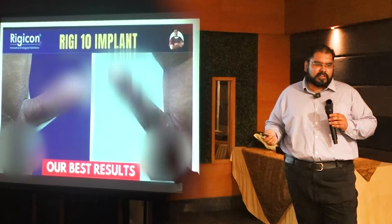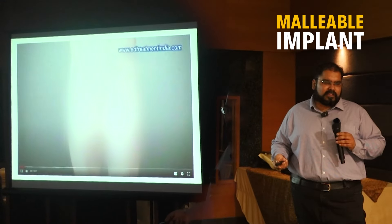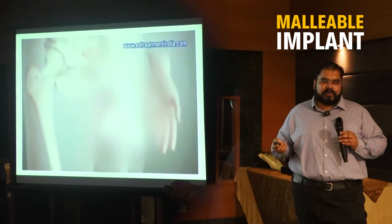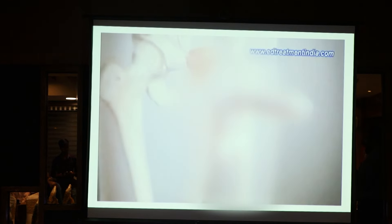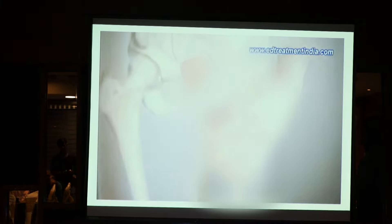The other implant that is available is a simpler implant called a malleable implant. With the malleable implant, there is no pumping — there are just two rods. When the patient wants to have sex, he can just pick up the implant, get rigidity, have intercourse, and once he is done, he can just put the penis downwards.